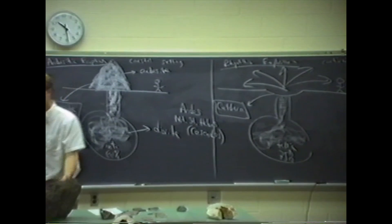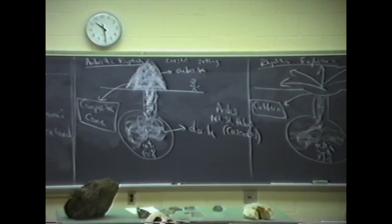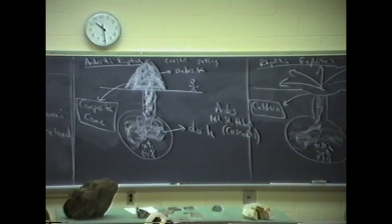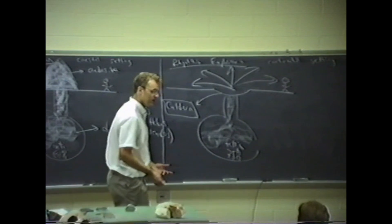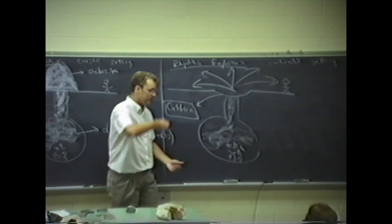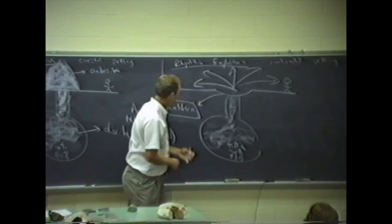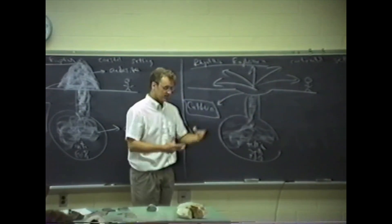The landform that results — this circular pit in the ground — we call a caldera. A caldera is a circular pit in the ground, like a big crater on the moon, only bigger. There are craters from meteorite impacts that look similar but are smaller than the calderas we're talking about, though they have the same appearance.